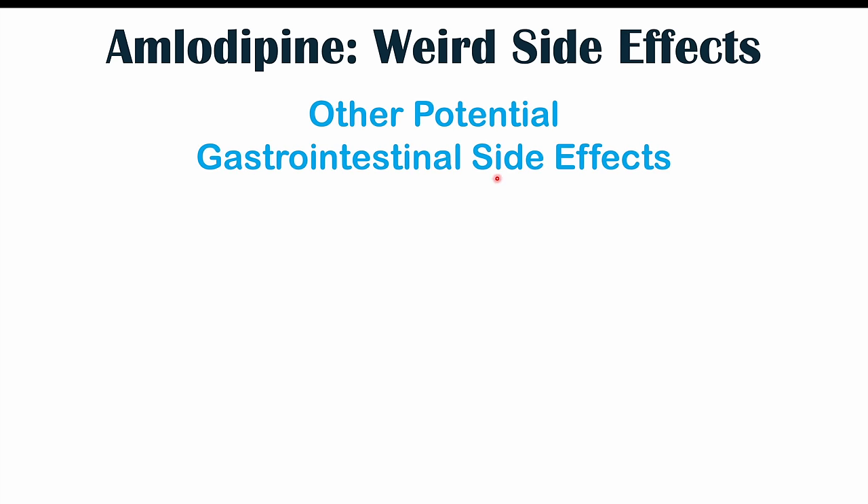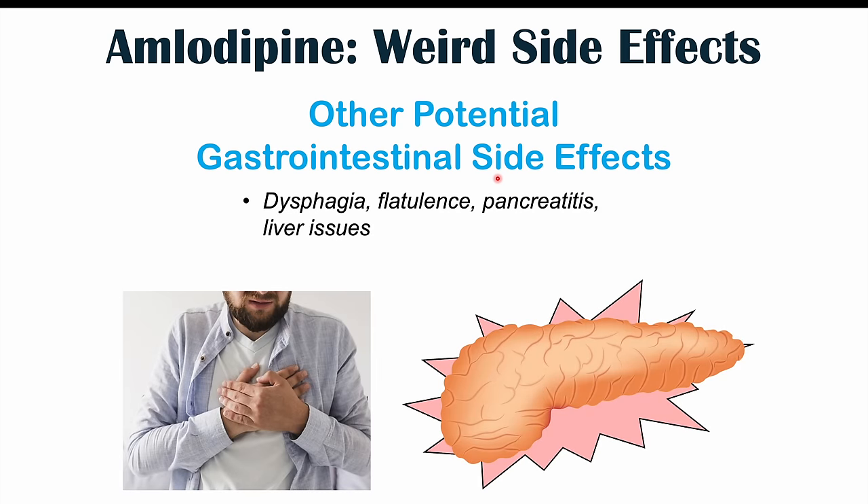Other potential gastrointestinal side effects include dysphagia — difficulty swallowing — flatulence, more feeling gassy or bloated. Pancreatitis, an inflammation of the pancreas, has also been reported, as have some liver issues, although these are very, very rare and uncommon.